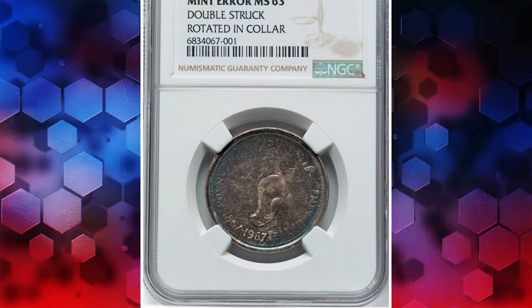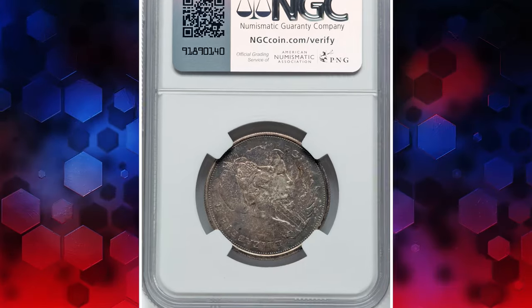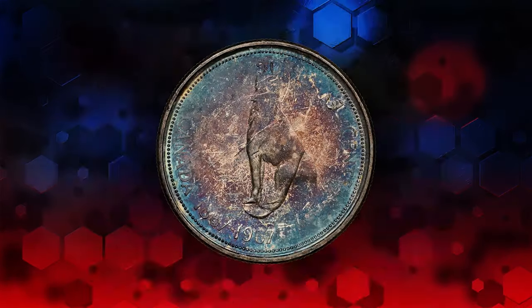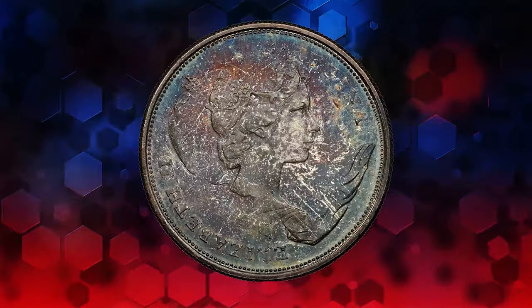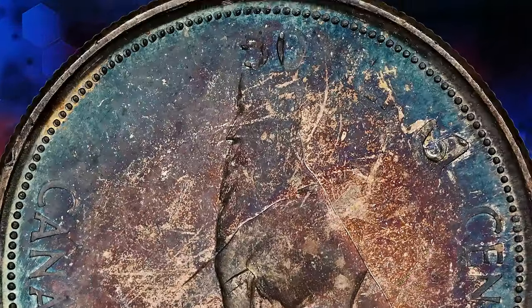Let's kick things off with a remarkable find: the 1967 Elizabeth II 50 cents coin from Canada. This elusive error coin, double struck and rotated in color during the strike, stands as a testament to the craftsmanship of its era. As a commemorative piece for Canada's Confederation Centennial, it holds significant historical value.